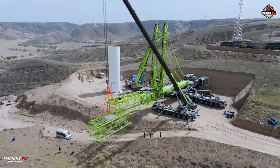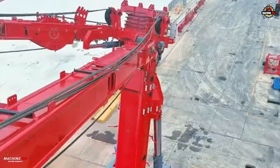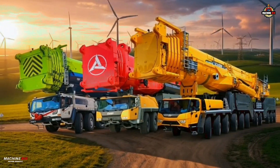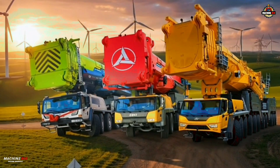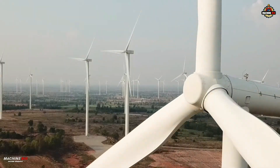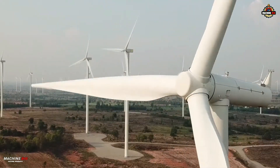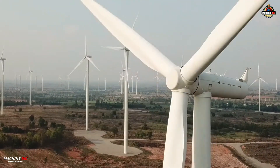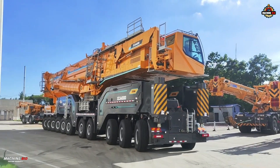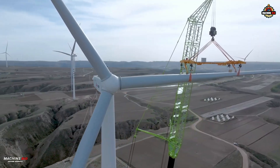Each one defines what 4,000-ton means in its own language of steel, hydraulics, and software. Three cranes. Three visions of what 4,000 tons of lifting power should be. In the race to build the next generation of wind farms — taller, heavier, farther — the true king might not be the one that lifts the most, but the one that lifts the future.